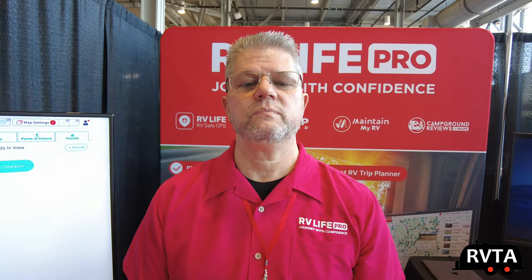RV Trip Wizard — I have that program and I really enjoy it. I use it quite a bit. When I came from Indiana all the way to Fort Worth recently, camping at five different spots, I used RV Trip Wizard extensively to find spots, check for gas stations, et cetera. Can you explain RV Trip Wizard for the uninitiated?